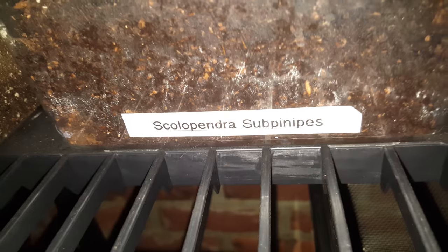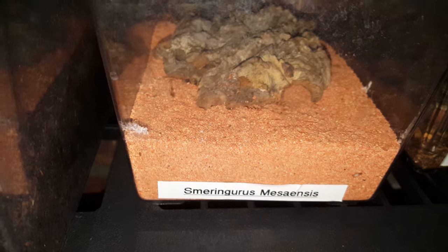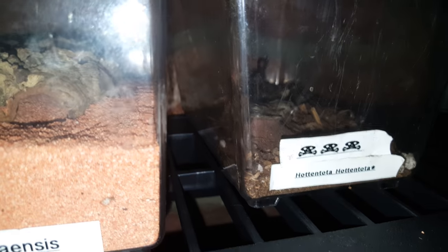All right, let's head down to scorpions and centipedes. I had a Hadogenes troglodytes — spinifer? It's in a little burrow. It's called — Parabuthus, Henani — whatever, I have to revise that. Smeringurus mesensis — dude scorpion — and a Hottentotta hottentotta. Can't wait for her to have babies.